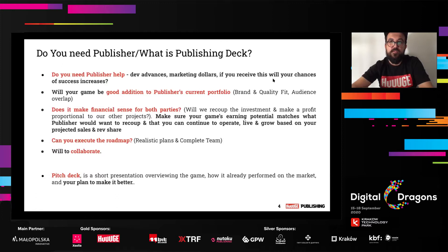Another thing to ask yourself is whether your game would be a good addition to the publisher's current portfolio. You can look at it from different angles — brand and quality fit, and audience overlap. Go through the publisher's current portfolio and see whether, for example, they are casual publishers like we are, and whether your game is a good fit. You also need to ask yourself: does it make financial sense for both parties? Will you recoup the investment and make a profit proportional to other projects?